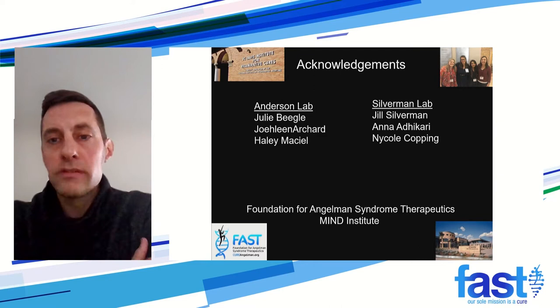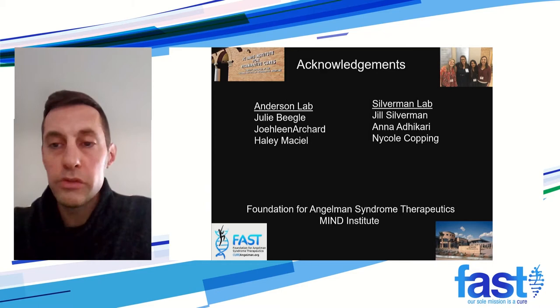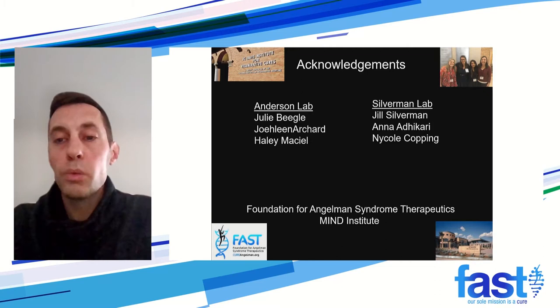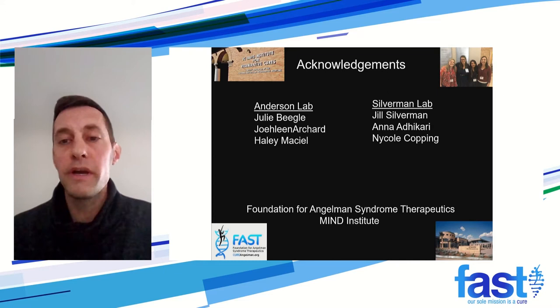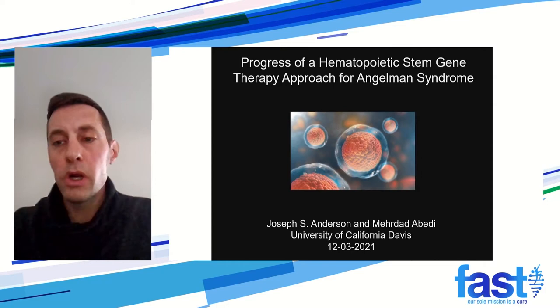I'd like to thank everyone in my lab, past and present, that's worked on this project — Julie, Jolene, and Haley — and those working on the IND-enabling studies. The behavioral assay data was performed in Dr. Silverman's lab with Anna and Nicole, who are also working with us on the IND-enabling studies. We definitely want to thank FAST for funding this — all of the preclinical work was funded by FAST, and all of the IND-enabling studies are currently funded by FAST as well. This will definitely help get this therapy into a clinical trial.